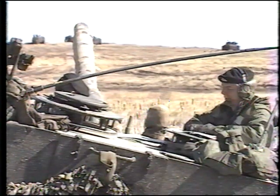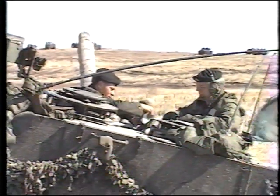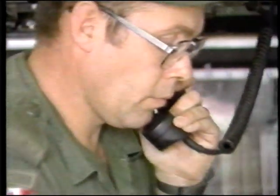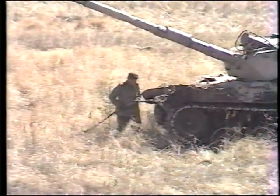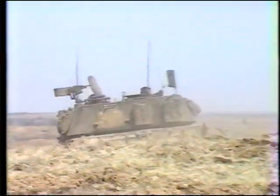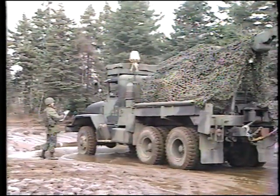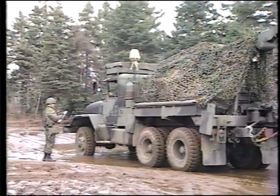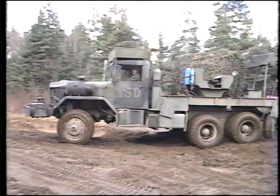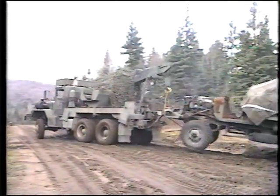A unit recovery operation begins with a request from the vehicle crew, or from a MRT, which is passed to the unit maintenance command post. A recovery team is tasked, briefed, and dispatched. Serviceable equipment is recovered to a point where it can be driven away. Unserviceable equipment is moved to a unit repair location, or if beyond a unit's repair capability, to an equipment collection point. Division 2nd line recovery resources take over, and the equipment is either moved to a 2nd line maintenance organization, or to a backloading point.